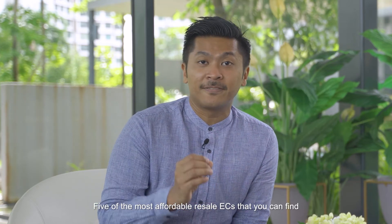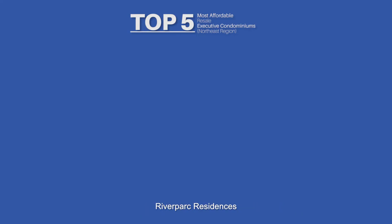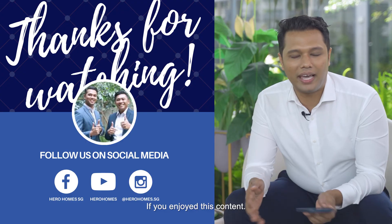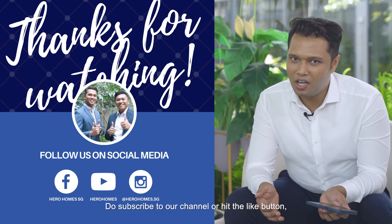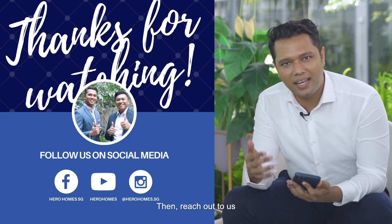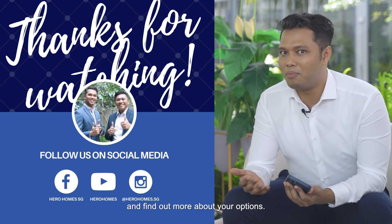So there we have it — five of the most affordable resale ECs in the north eastern region of Singapore, ranked from most affordable: River Park Residences, Ostville, Heron Bay, Water Bay, and finally Twin Waterfalls. If you enjoyed this content, do subscribe and hit the like button. If you're thinking of upgrading from an HDB to a condo without stretching yourself financially, reach out to us at HeroHomes.sg to find out more about your options.